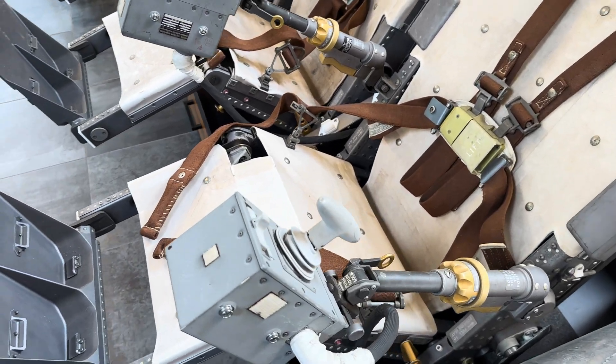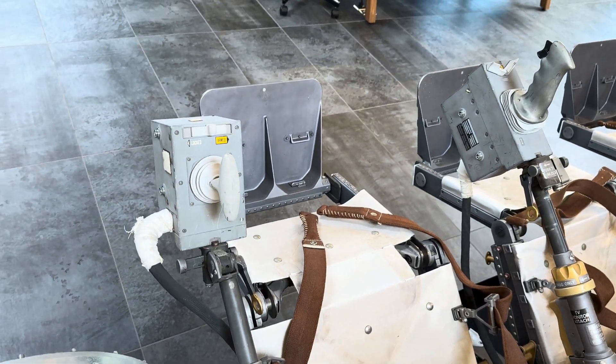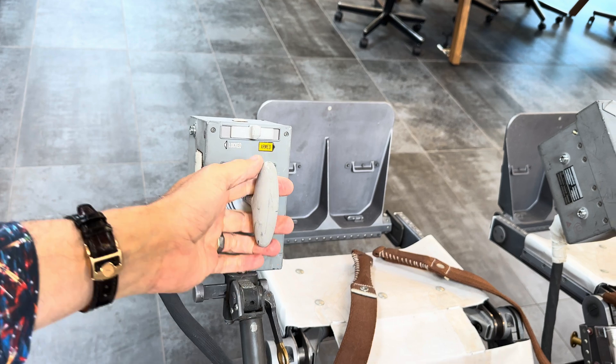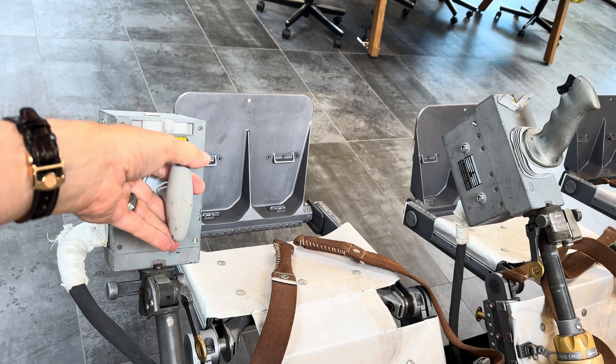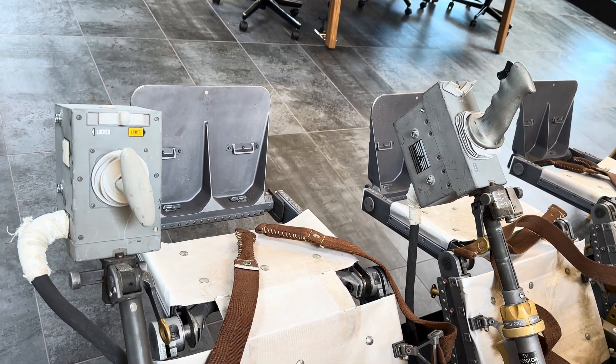An interesting secondary function of this left translational controller — from Neil Armstrong's point of view — is that during launch he had his hand on it. Normally it's used for left, right, up, down motions, but during launch it had one additional feature: that little click you just heard would terminate the mission.